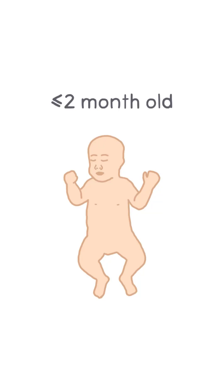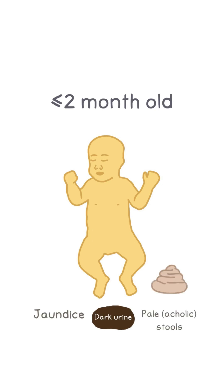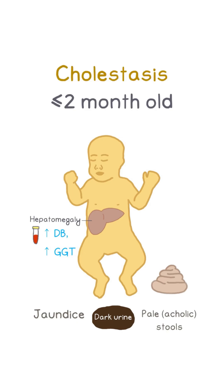A less than 2-month-old previously normal infant presents with jaundice, pale stools, and dark urine. On palpation, the liver is found to be firm and enlarged. Labs reveal elevated direct bilirubin and gamma glutamyl transferase, consistent with cholestasis.